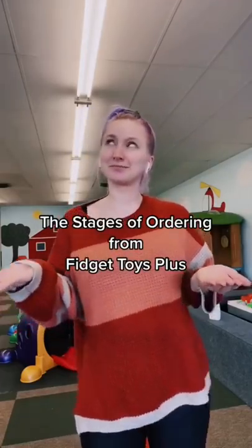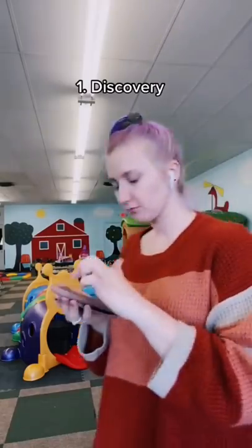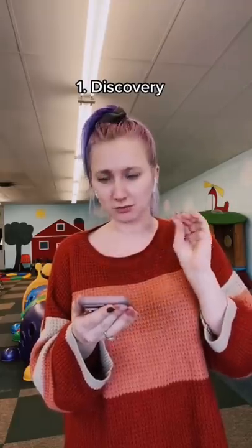Stages of ordering from Fidget Toys Plus. Have you guys seen this teacher on TikTok? Her name's Miss Bench and she does the coolest things with fidget toys.